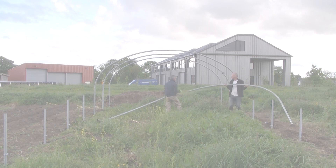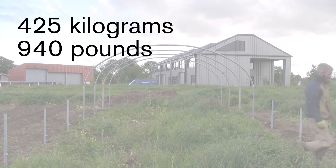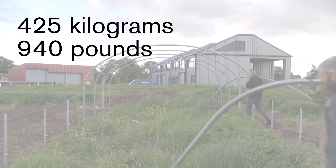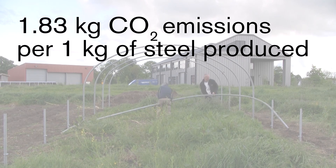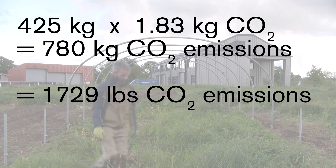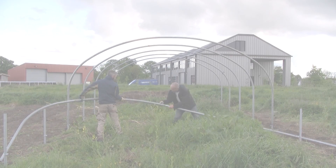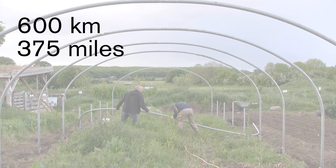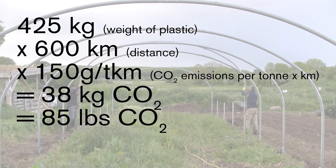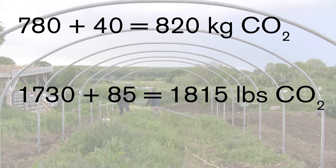But it's not just about the plastic, as there is also the steel frame. This skeletal structure is made from a total of about 425 kilograms of steel pipe, and there is apparently 1.83 kilograms of carbon dioxide emissions released for the manufacture of each kilogram of steel. This would mean that 780 kilograms of carbon dioxide was released for manufacturing the frame of this polytunnel. The steel pipe was produced in the UK, probably about 600 kilometres away, and there would have been approximately an additional 40 kilograms of CO2 released in the transportation, bringing the total to 820 kilograms of carbon dioxide emissions to produce the steel frame and get it to me in the middle of Ireland.